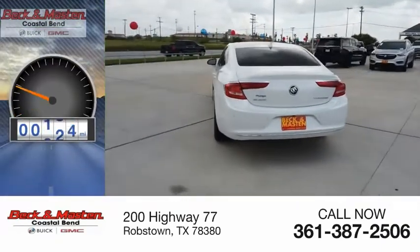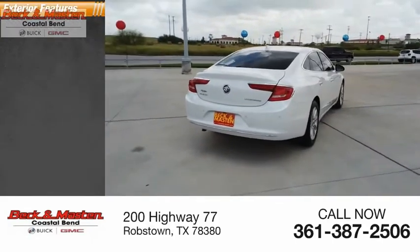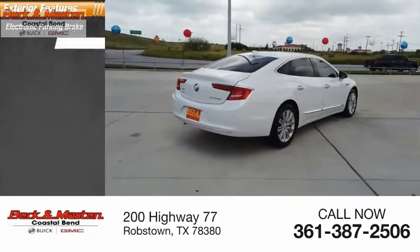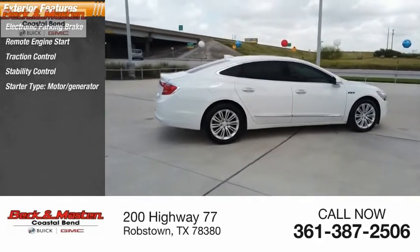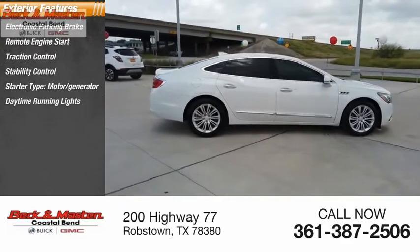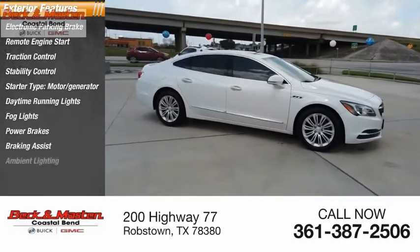This vehicle has less than 55,000 miles. Here are some of this vehicle's great options: electronic parking brake, remote engine start, traction control, stability control, starter type motor generator, daytime running lights, fog lights, power brakes, braking assist, and ambient lighting.